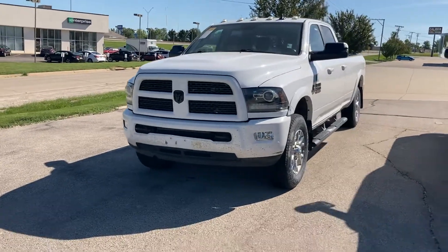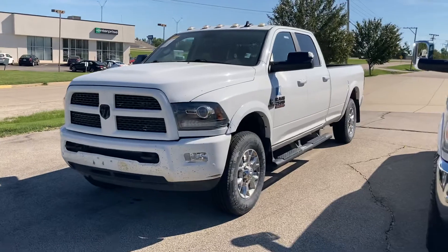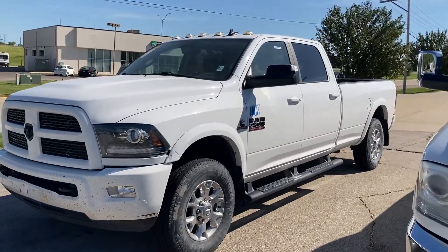Hey Joe, this is John Christensen with McGrath Auto here in Cedar Rapids, Iowa. A quick walk around video of the 2017 Ram 3500.